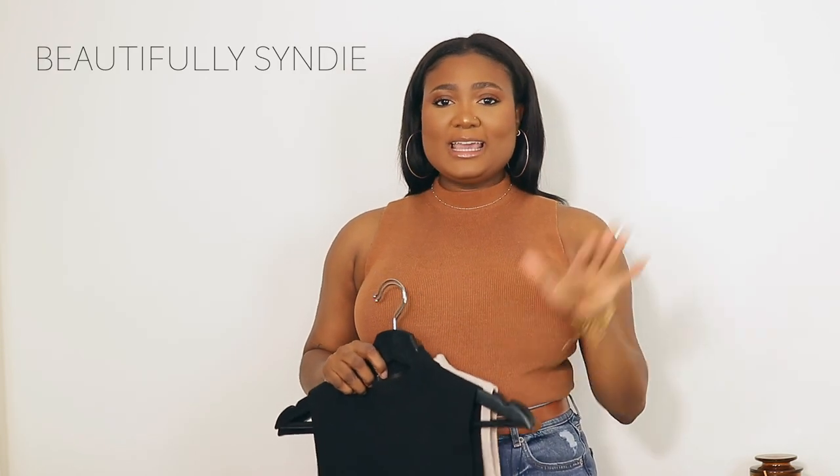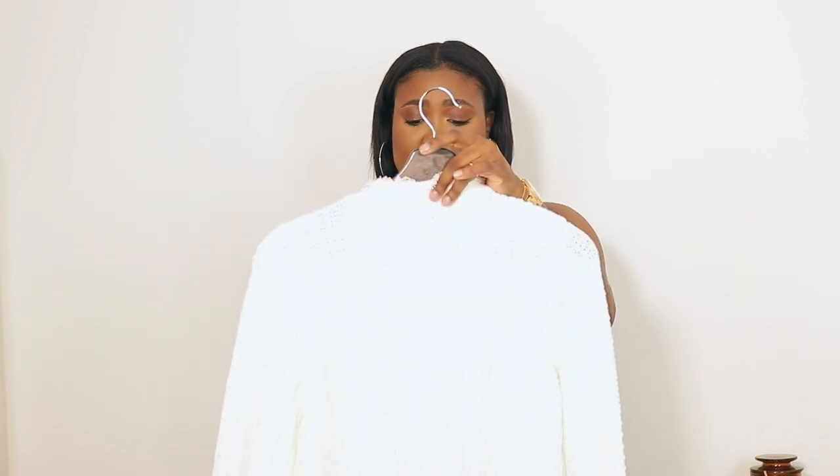Also be on the lookout for a video I'll have in collaboration with my friend Cindy — it's coming up very soon. I also have a Zara haul coming up.